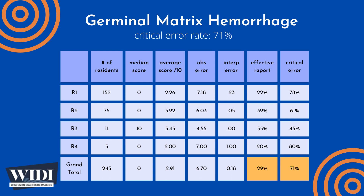In terms of letter grades, this would be an F or a D. In this most missed case, 71% of residents produced reports with critical errors.